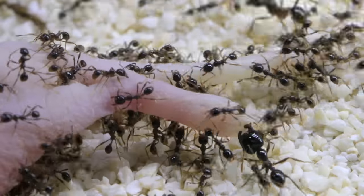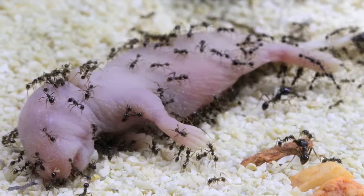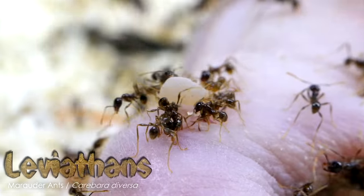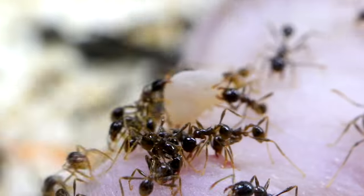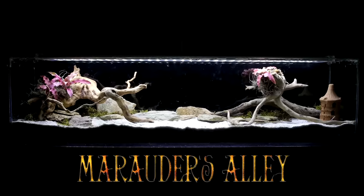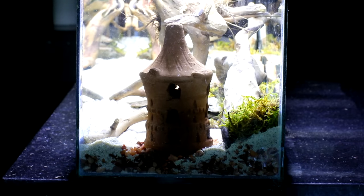I fed my marauder ant colony named the Leviathans a baby mouse, and as gruesome as it was, they picked it apart bit by bit, carried the pieces to their castle within their terrarium called Marauder's Alley, and devoured the mouse meat pieces within their test tube home.